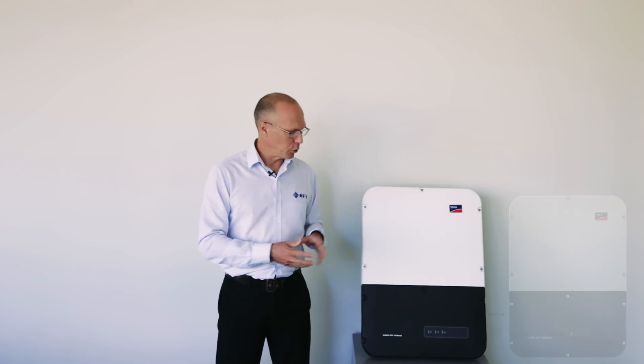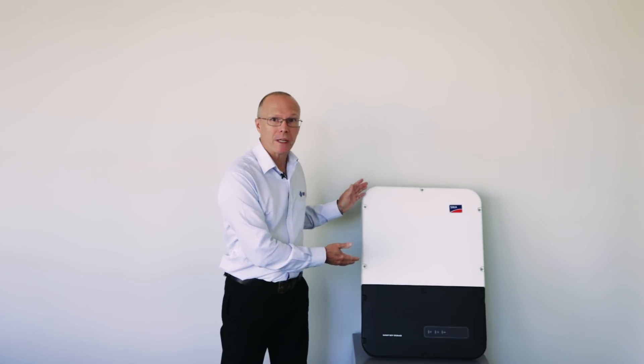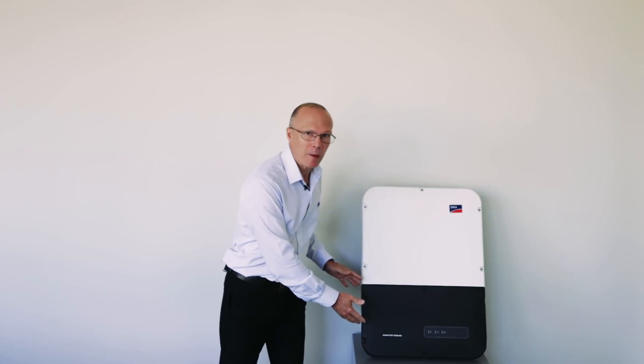Service and support is also very important for energy storage systems. The SMA Sonnyboy Storage 5 comes with a two-piece enclosure, which allows in the event of a field failure for the top half of the inverter to be easily removed, leaving all of the cabling and connectivity in place for easy servicing and replacement.